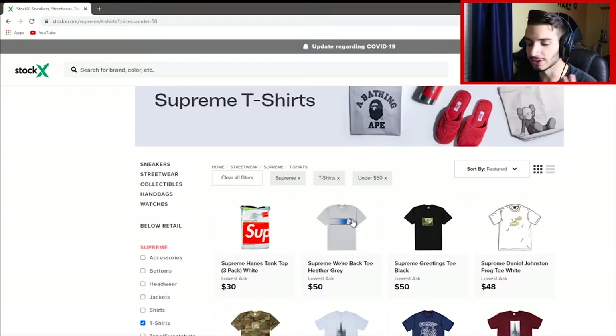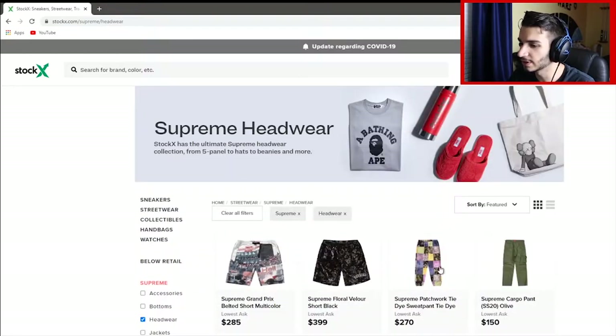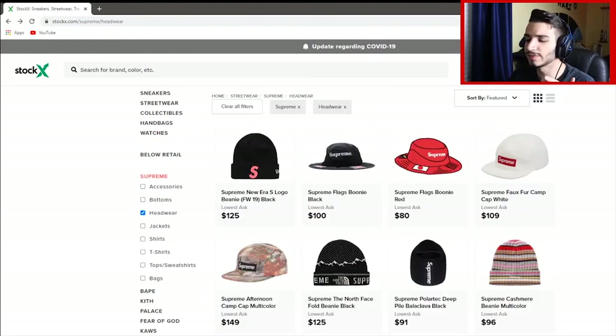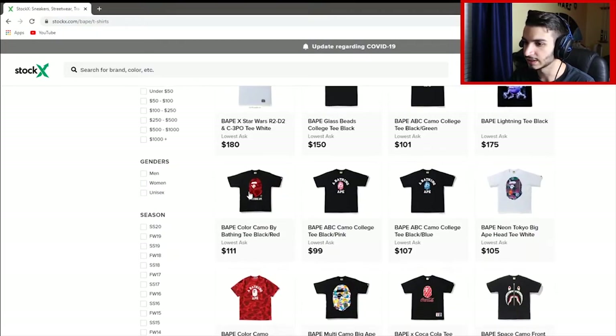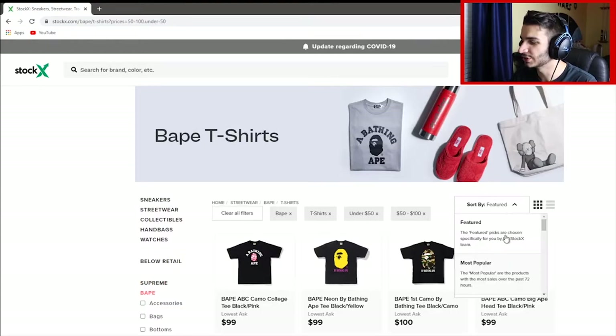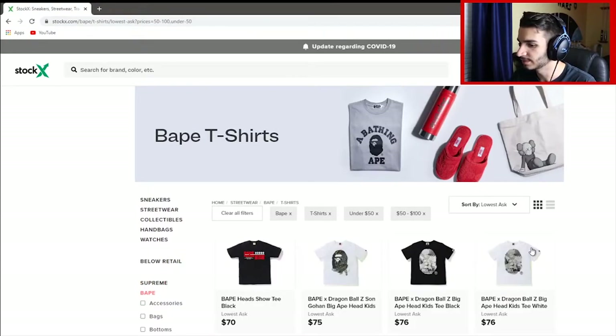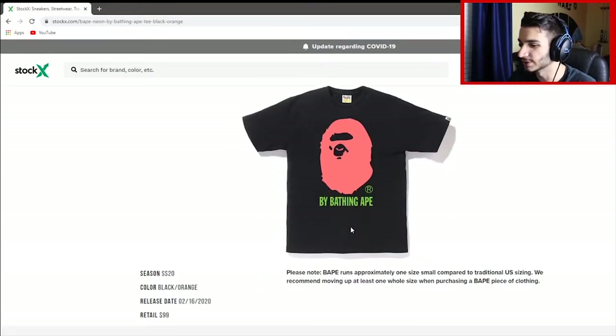Occasionally you might see a couple of videos online saying StockX sent someone something fake, and that does happen, but it's really, really rare. You don't even need to look for t-shirts — you can look for regular jackets, shorts, or hats. It's all really up to you. If you don't even want Supreme, all you have to do is come to the side and choose the brand you want. To find the cheapest items, all you really have to do is come down to sort and scroll all the way down until you see lowest ask. Look at this — a pretty cool neon Bathing Ape tee, and it's only $84. They give you some information about this t-shirt, and it's actually selling under retail, which is really dope.